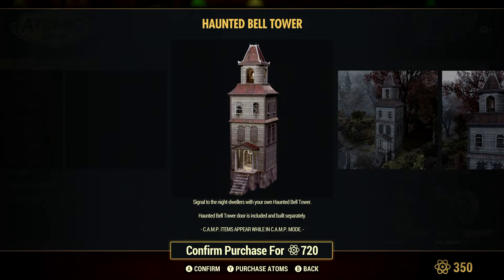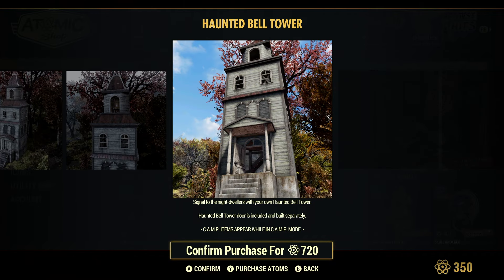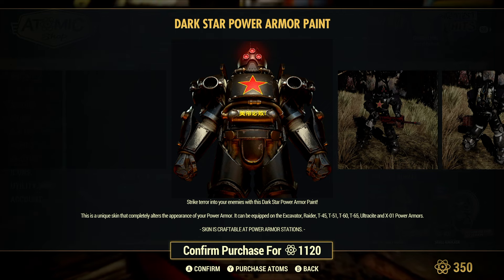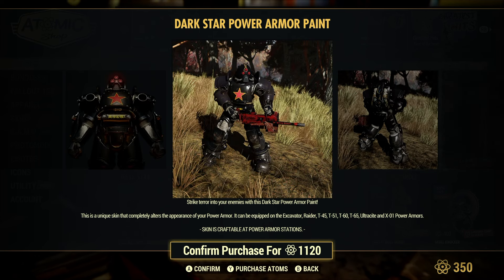The Haunted Bell Tower is 720 Adams at 20% off. And then there's the Dark Star Paint — this is a unique skin that alters the appearance of the Power Armor. It can be equipped on the Excavator, Raider, T45, T51, T60, T65, Ultrasight, and X01 Power Armors.